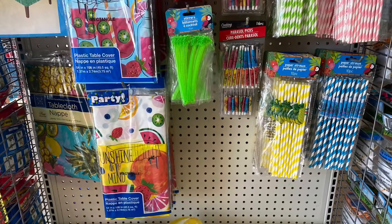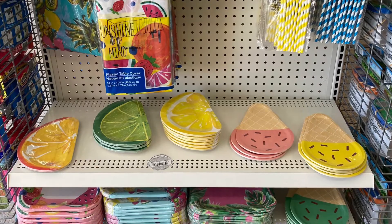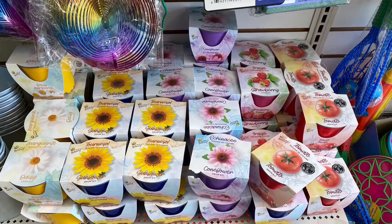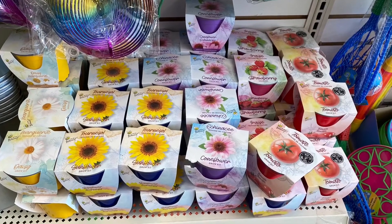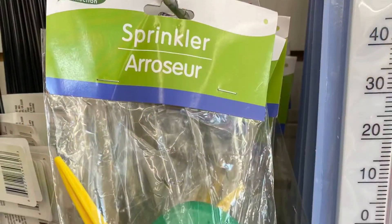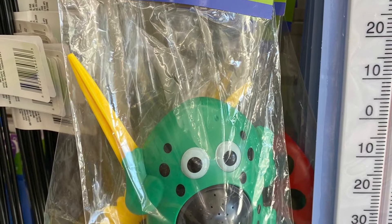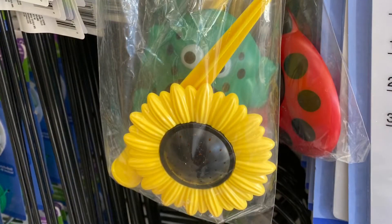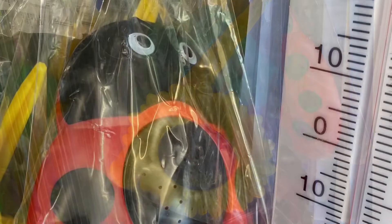Lots of placemats and more straws, little umbrellas, tablecloths, and fun plates with ice cream, lime, lemon, and oranges. They had 'grow your own vegetables' — tomatoes and strawberries. I did pick up the strawberries to see if they grow. They also had flowers — daisies and sunflowers, really pretty. And these sprinklers were fun — you hook them up to your hose. They had a frog, a sunflower, and ladybugs; I saw three different kinds, very cute.